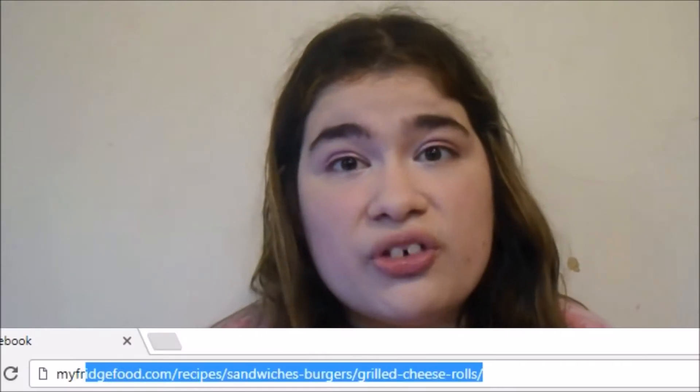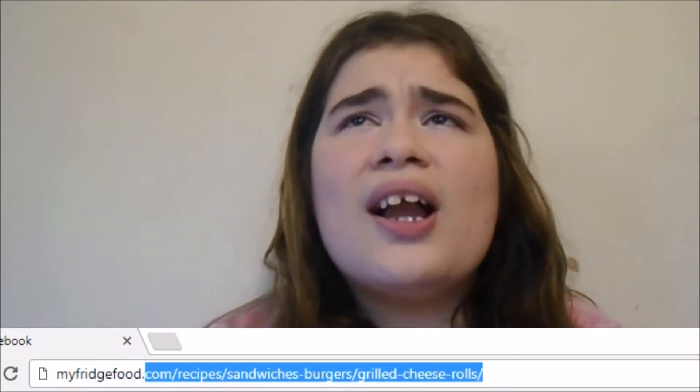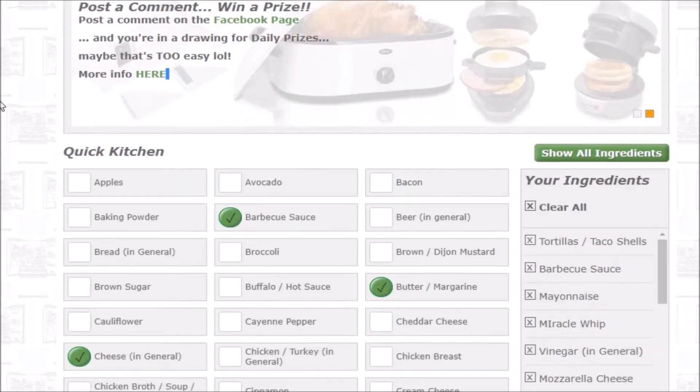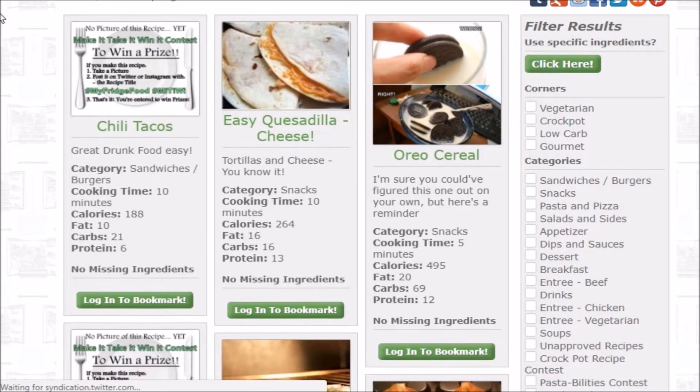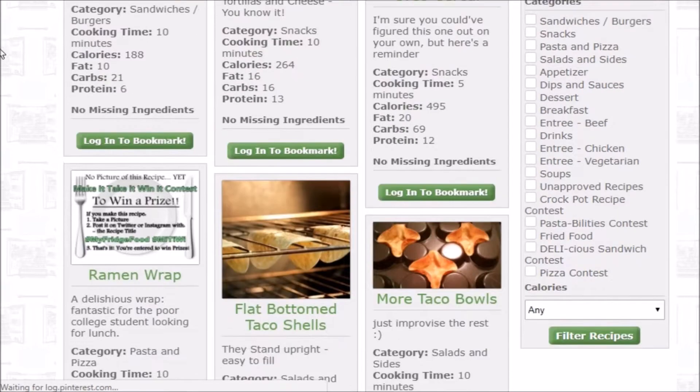If you're a broke college student like me and don't have much money for food, go on a site called My Fridge Food — it's a huge lifesaver. It's not sponsored at all, but basically it's a site where you check off the foods you already have in your fridge, press enter, and it gives you a whole bunch of recipes you can make with ingredients you already have.